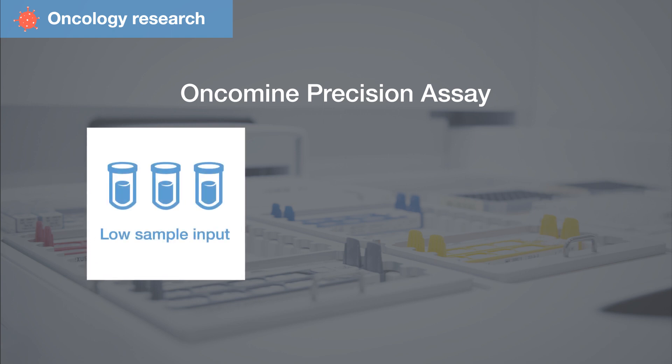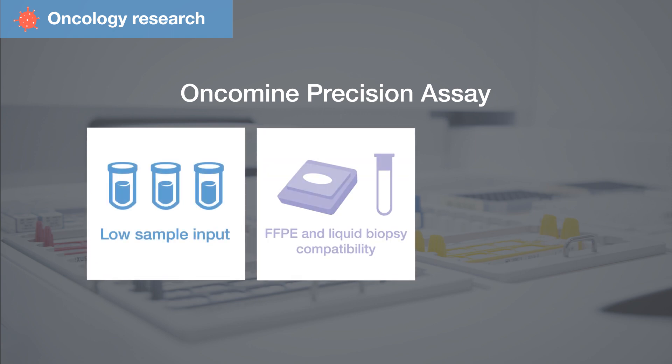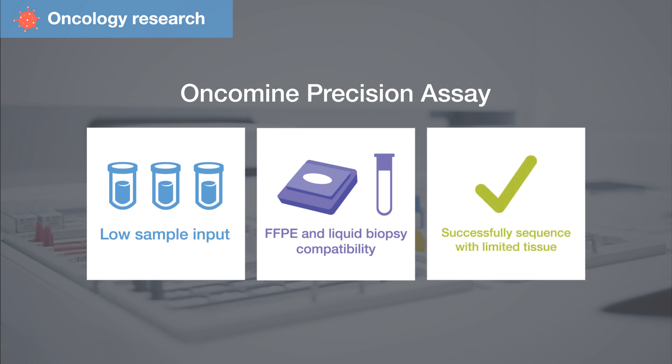With the lowest sample input requirement of any NGS solution and compatibility with both FFPE and liquid biopsy samples, the on-combined precision assay lets you successfully sequence more precious samples even when tissue is very limited.